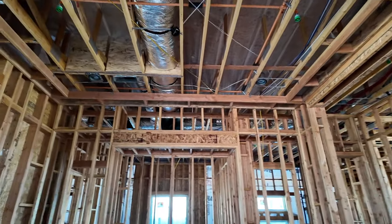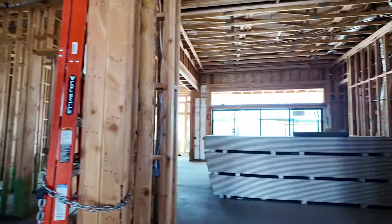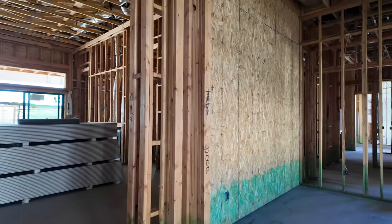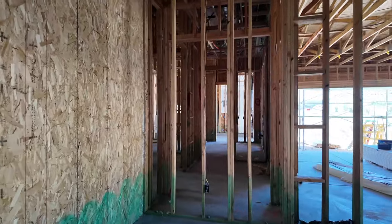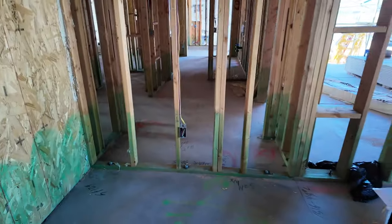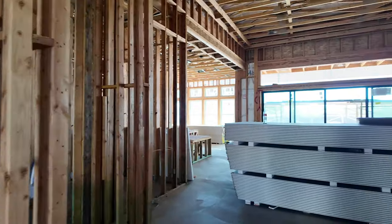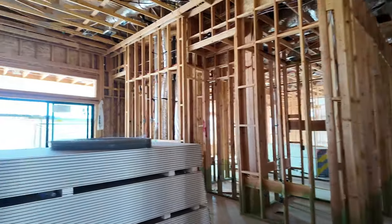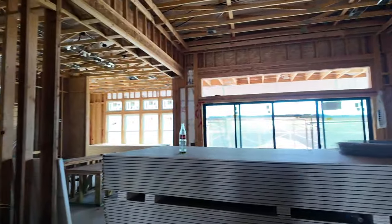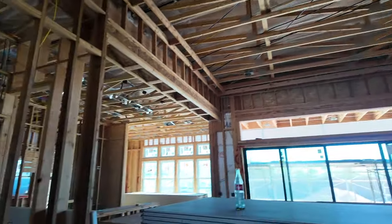Here is the dining room with a little nook. They did spend extra money on the electrical package and got a lot of recessed lighting throughout, plus pre-wire for ceiling fans throughout. When you do a frame walk-through you get to look at all aspects of the house — where your electrical is, where your plumbing is. It's always good to do a video or take photos so you know where all the studs are for future reference. These are 14-foot ceilings in here.